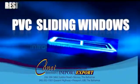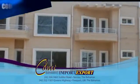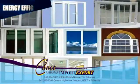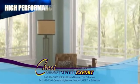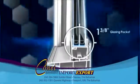Conant Bahamas introduces their PVC sliding windows for residential and commercial buildings. PVC sliding windows are energy efficient and low maintenance. They also provide a high performance rating, maximizing their 1 and 3 eighths glazing pocket.